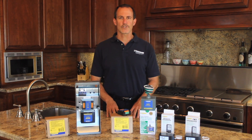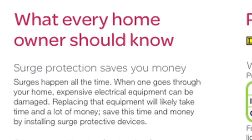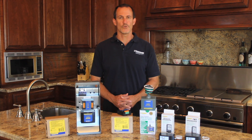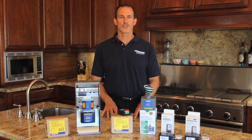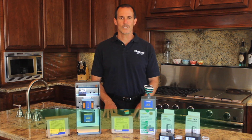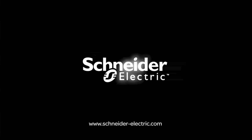On your next service call, hand your customer one of our residential surge protection brochures, which highlights the importance of surge protection and the valuable installation service you can provide. For more information on our residential surge protection products, contact your local authorized Schneider Electric distributor today. Thanks for watching, and remember — make the most of your energy with Schneider Electric.